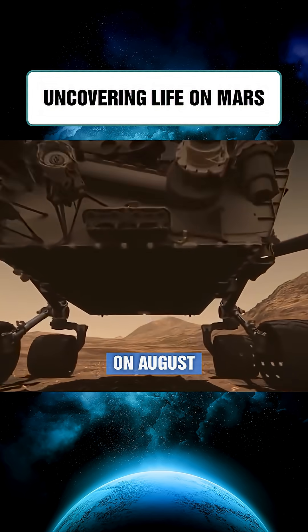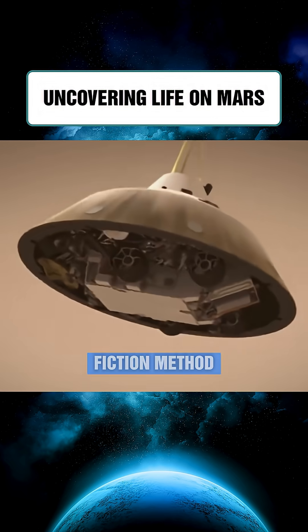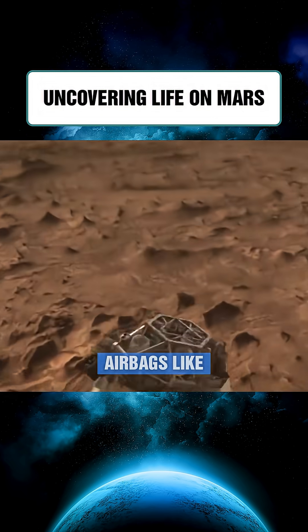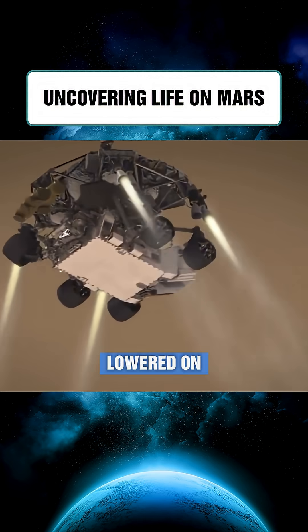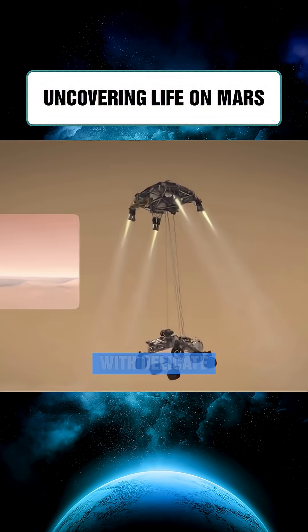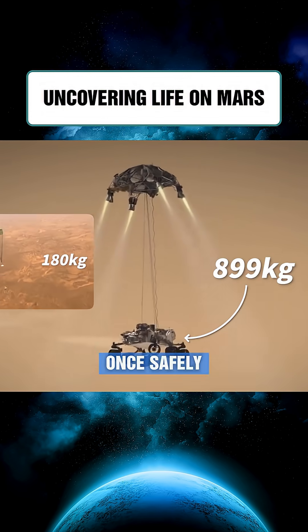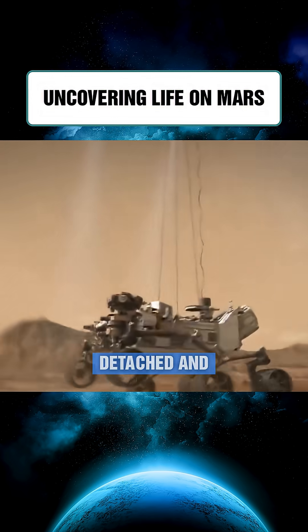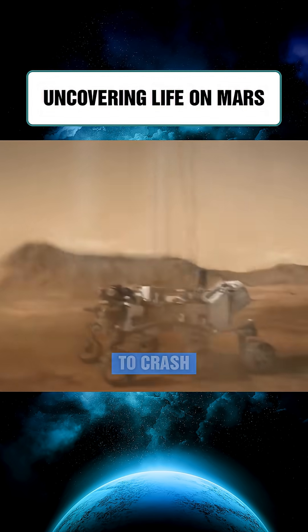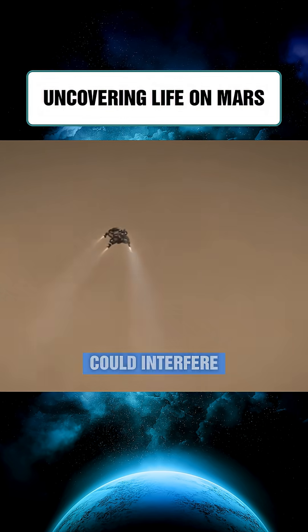On August 6, 2012, Curiosity landed on Mars using a dramatic science fiction method. Instead of bouncing in airbags like earlier rovers, it was lowered on cables from a hovering descent stage. Weighing nearly 900 kilograms and packed with delicate instruments, it needed a gentle touchdown. Once safely on the surface, the cables detached and the descent stage flew away to crash at a safe distance, avoiding damage and reducing dust that could interfere with sensors.